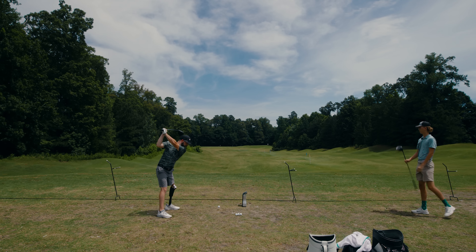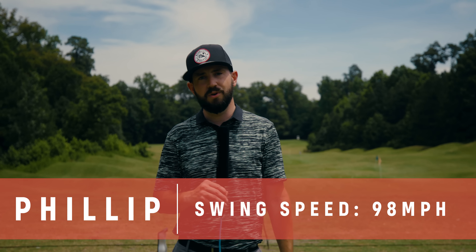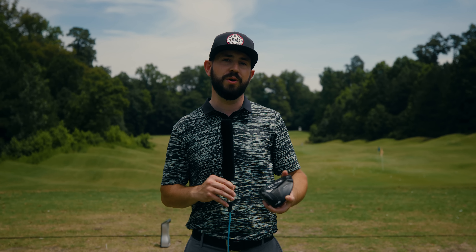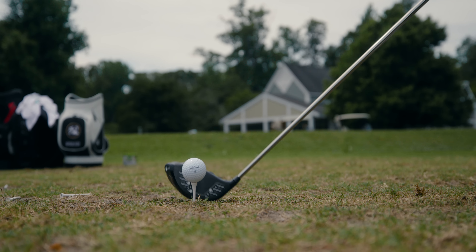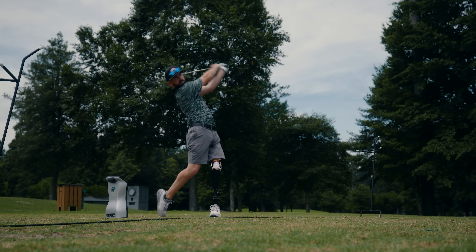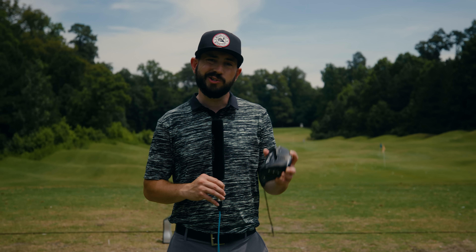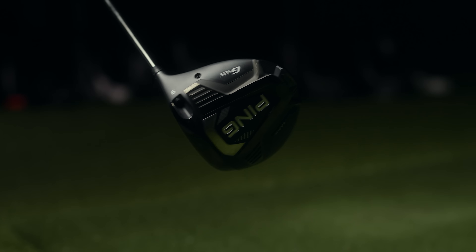Hey guys, Philip here at MyGolfSpy hardware and testing manager. We're out here today testing mid swing speed category top five drivers. I hit the Ping G425 Max, which happened to be our Most Wanted winner of 2022 and also the best driver for our mid swing speed category. Shaping performance off the face is really good with this driver — very consistent across the face and scored very well across all our different metrics. One of the biggest gripes most people have is that acoustically it's extremely loud off the face, but here we are — Ping G425 Max, go check it out.